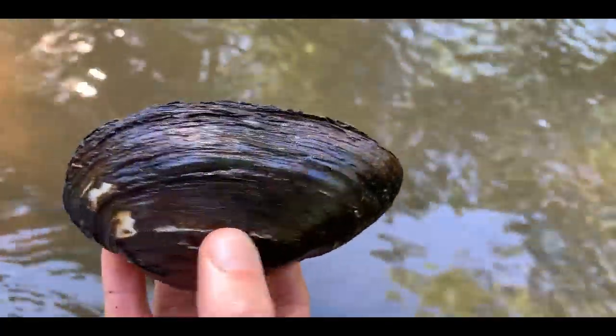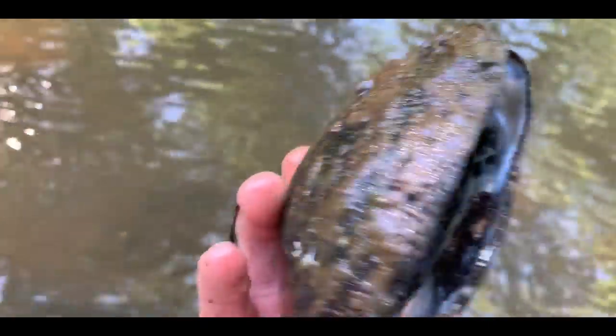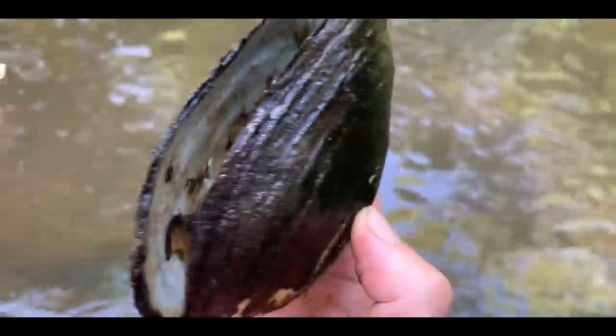A bug flew in my mouth. These will actually get about twice this size, so this is a very young one. But this one will never get bigger than this.